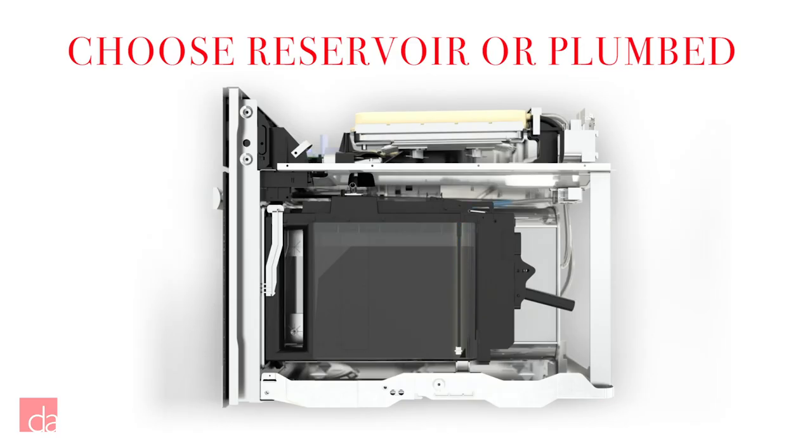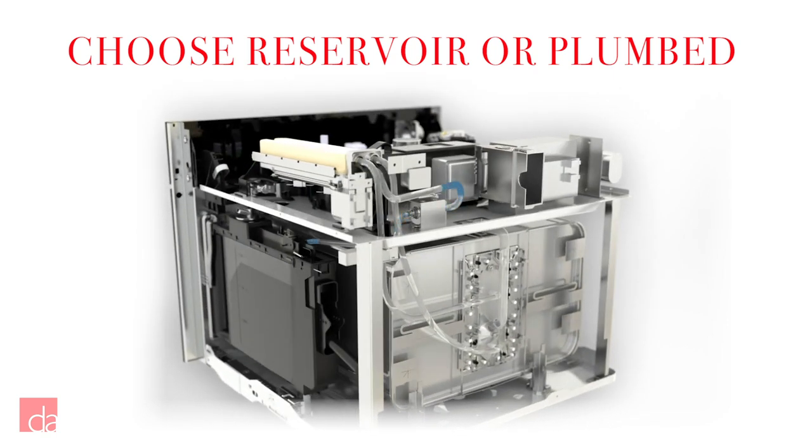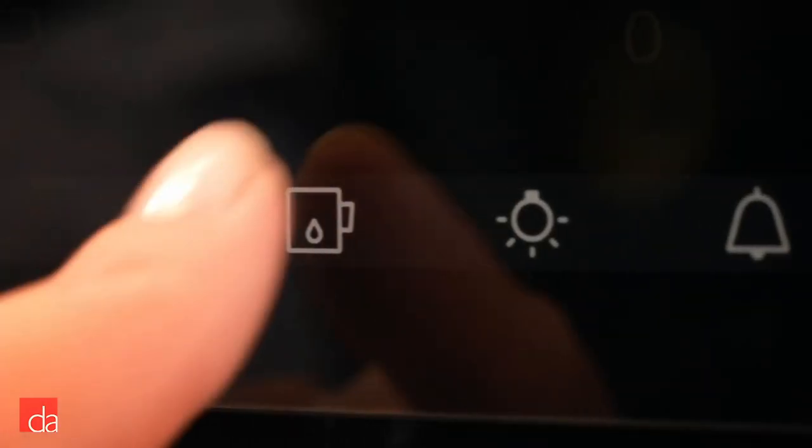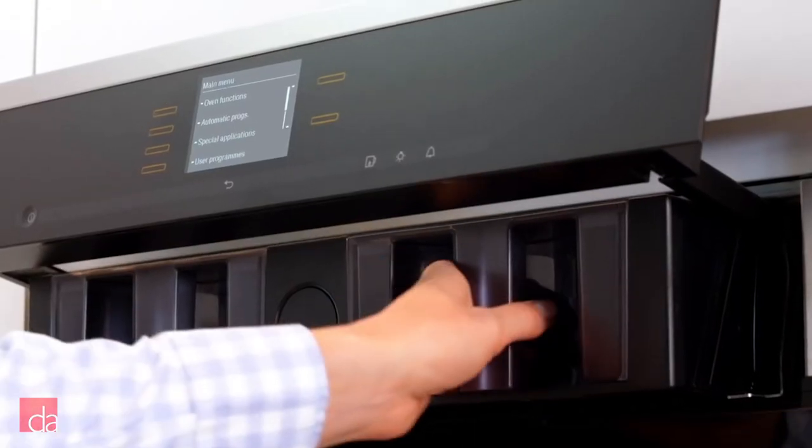There are two different ways to supply water to the steam oven: either with a refillable water reservoir, like a Keurig coffee machine, or a plumbed water line directly to the unit. If you're designing a new kitchen, we highly recommend the plumbed option, as this will help you to avoid the hassle of refilling the water tank.